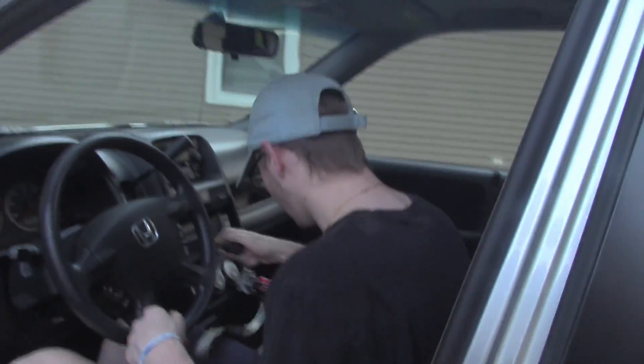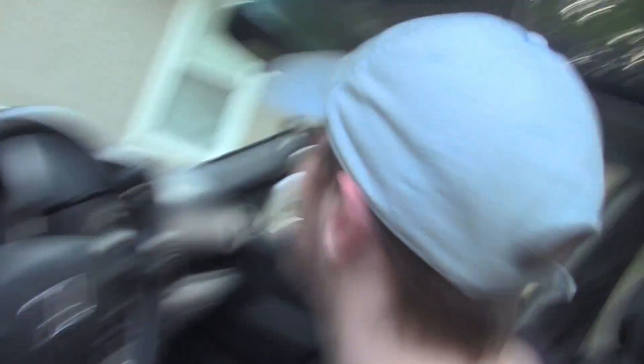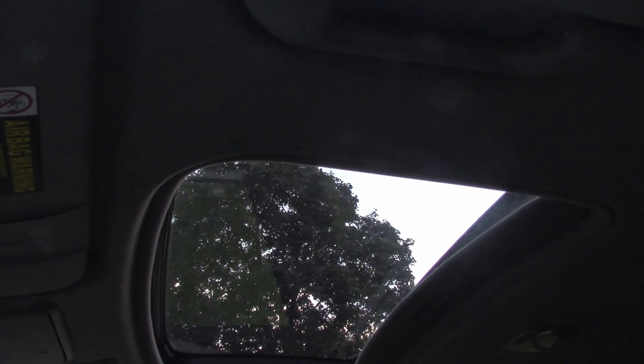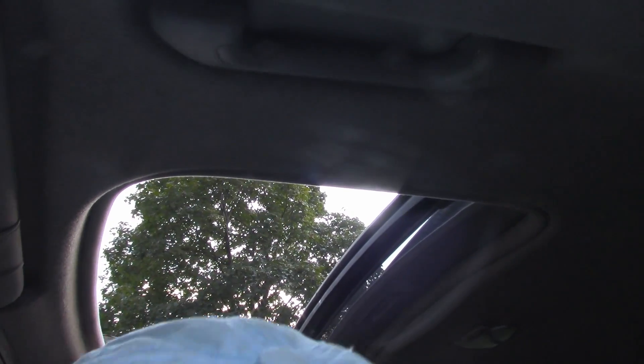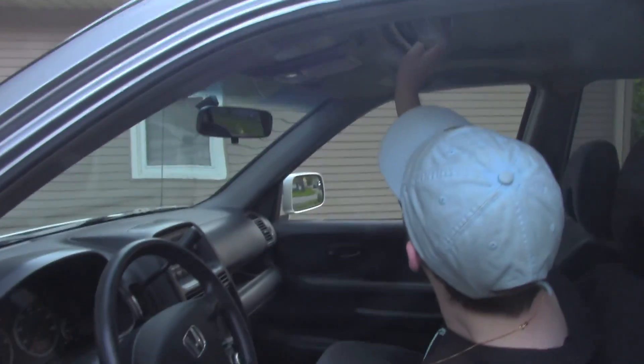I have a sunroof, as you guys can see right here. For the summer hot days, you know, it can be open or you can close it with this. People can't see in. It's also got cruise control.